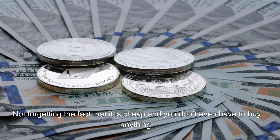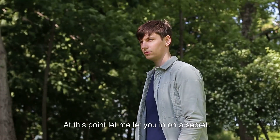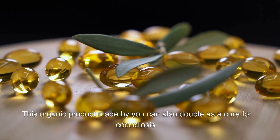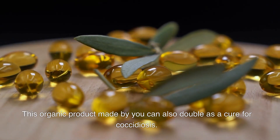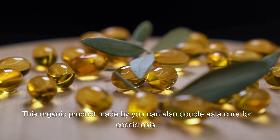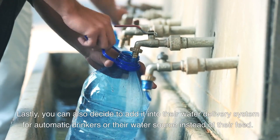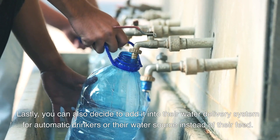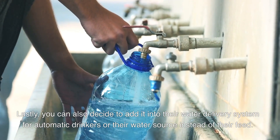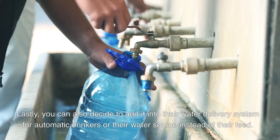At this point, let me let you in on a secret: this organic product made by you can also double as a cure for coccidiosis. Lastly, you can also decide to add it into their water delivery system — for automatic drinkers — as a water source instead of adding it to their feed.